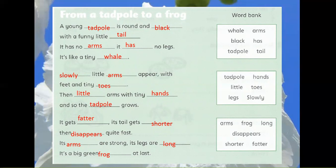A young tadpole is round and black with a funny little tail. It has no arms, it has no legs. It's like a tiny whale. Slowly little legs appear with feet and tiny toes. Then little arms with tiny hands, and so the tadpole grows. It gets fatter, its tail gets shorter, then disappears quite fast. Its arms are strong, its legs are long. It's a big green frog at last.